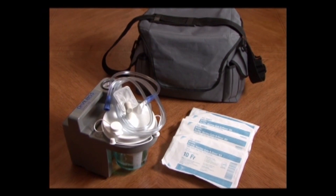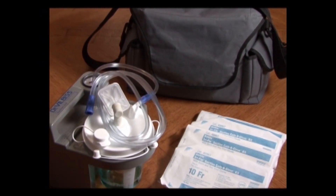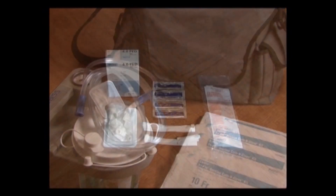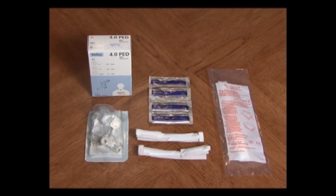Sterile saline bullets. An ambu bag and oxygen should be within reach for emergencies or if your child needs oxygen as part of the instructions given by your doctor. Suction machines — stationary or mobile. If you can get one of both, it will be helpful to use the mobile suction machine in another area of the home. Extra trach, trach ties, and lubricant in case of emergency. Now we are ready to start the actual suction process. We are going to show you the sterile technique, which is how you will most likely be shown in the hospital. This technique minimizes the risk of bacteria or viruses being introduced into the trach tube, thereby helping to protect your child from respiratory infections.